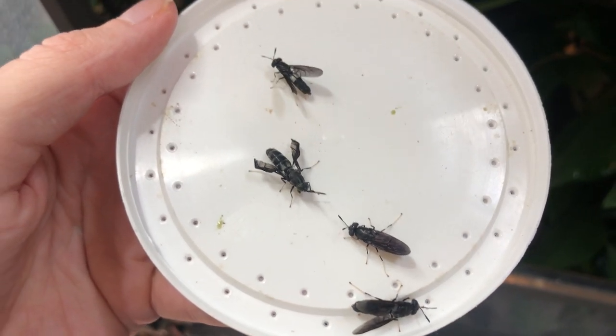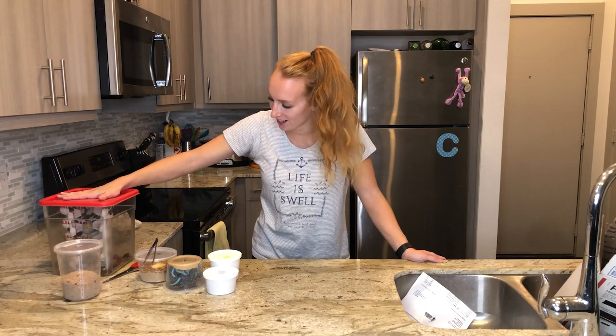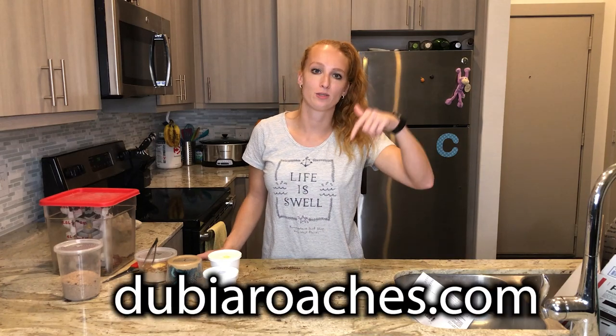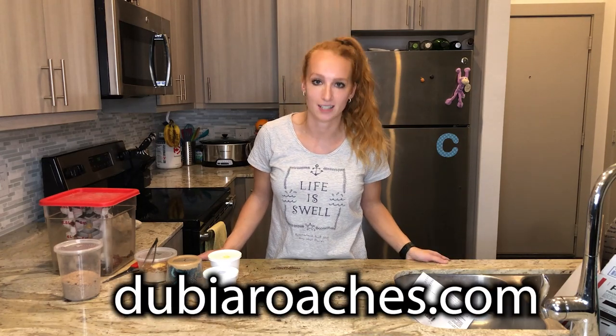So there you go — ranking bugs on smell, and unexpectedly unboxing 500 dubia roaches. Hopefully this was helpful. This is all from DubiaRoaches.com — feel free to use the link in the description box below to get 10% off your order. If you enjoyed this video, give it a thumbs up, leave questions or comments below, and subscribe so you know when I post a new video. You can follow Neptune and all my chameleons on Instagram at neptunthechameleon. Thank you so much for watching and have a good day!